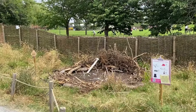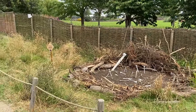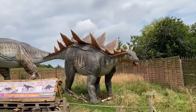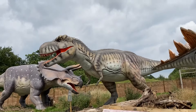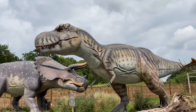Look at this. This right here is a pterosaur nest. This is how big they were.